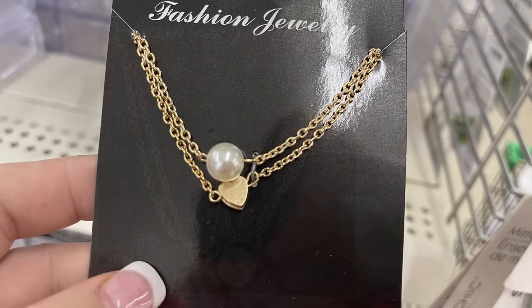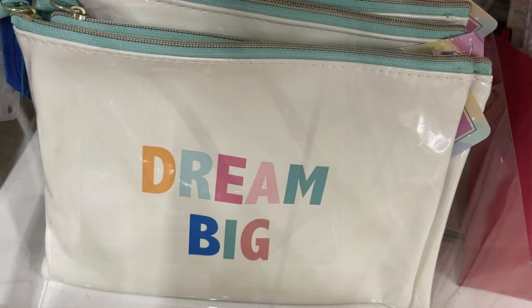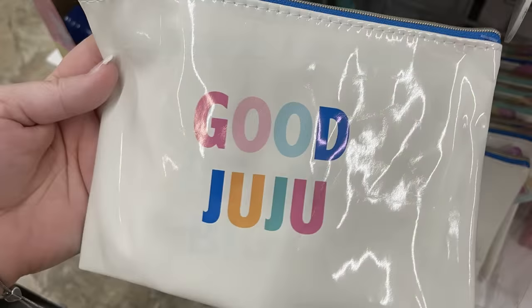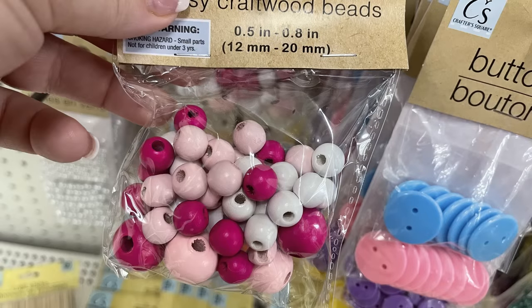The fashion jewelry comes on black cards and they're in a pop-up box on the end of the aisle. They also had a bunch of their Lord's Prayer necklaces and earrings that they had a few months ago. They also had the 'Dream Big' and 'Good Juju' cosmetic bags — these are a nice bag that you can wipe down with a teal zipper at the top.